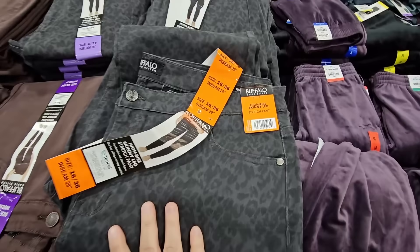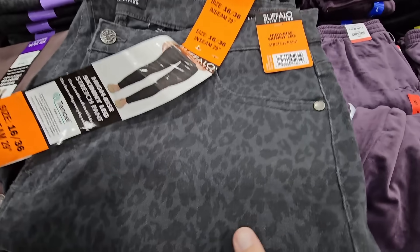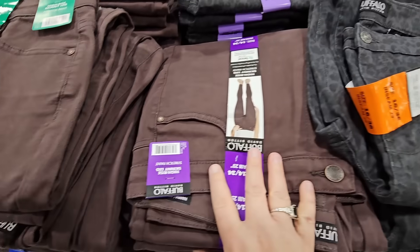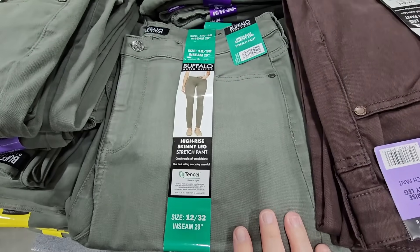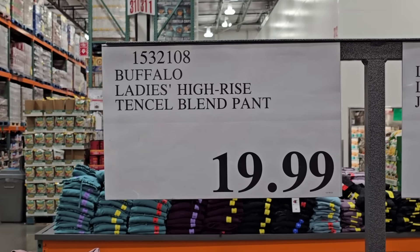Right next to them are some new pants by Buffalo — high-rise skinny jeans with more of a print, like a little bit of a cheetah print. We have them in brown as well and also in green. These are really, really nice. $19.99.